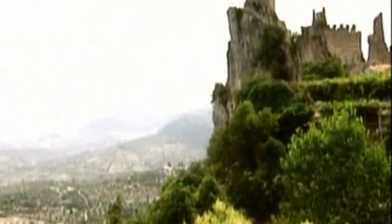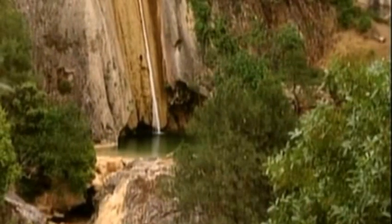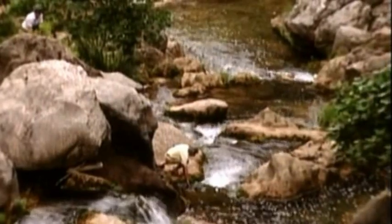The Cazorla, Segura and Las Villas ranges are the mountainous area to the north of where the rivers Guadalquivir and Segura have their sources.